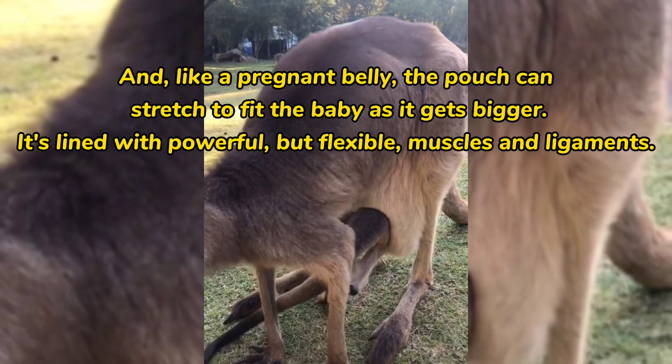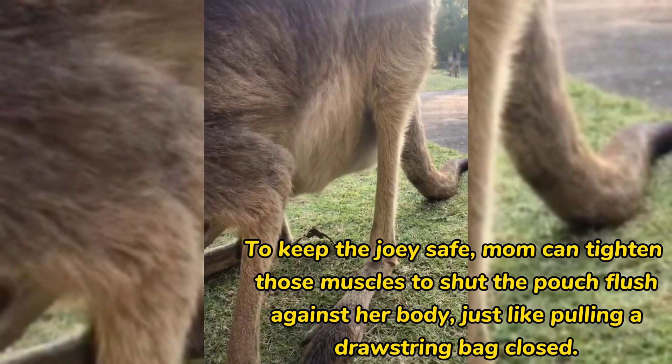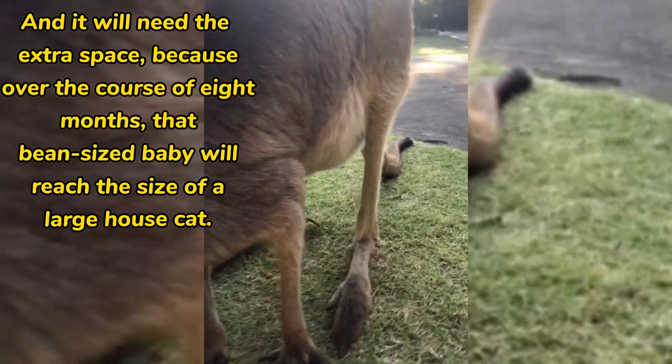It's lined with powerful but flexible muscles and ligaments. To keep the joey safe, mom can tighten those muscles to shut the pouch flush against her body — just like pulling a drawstring bag closed.